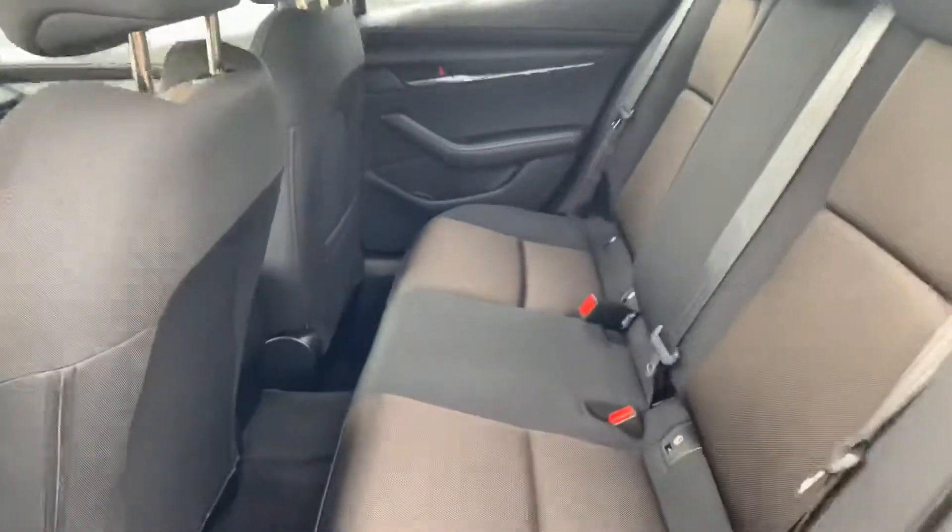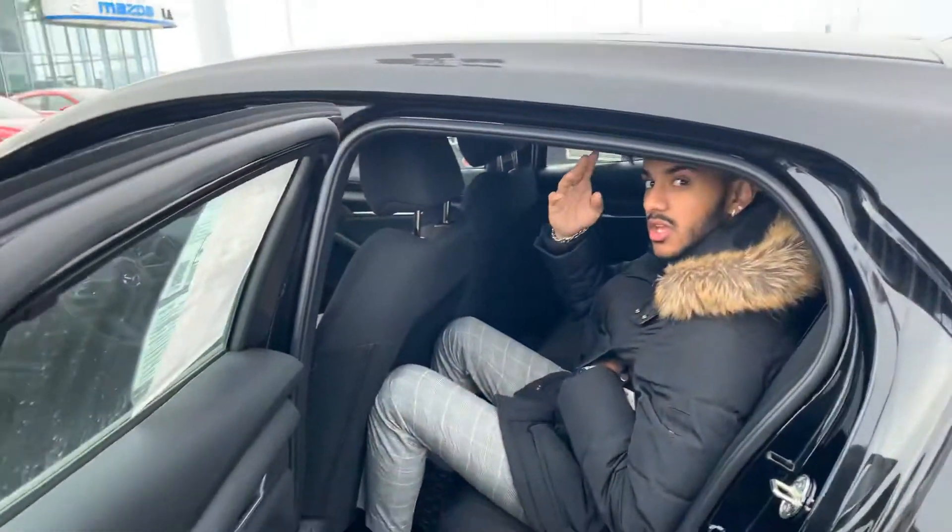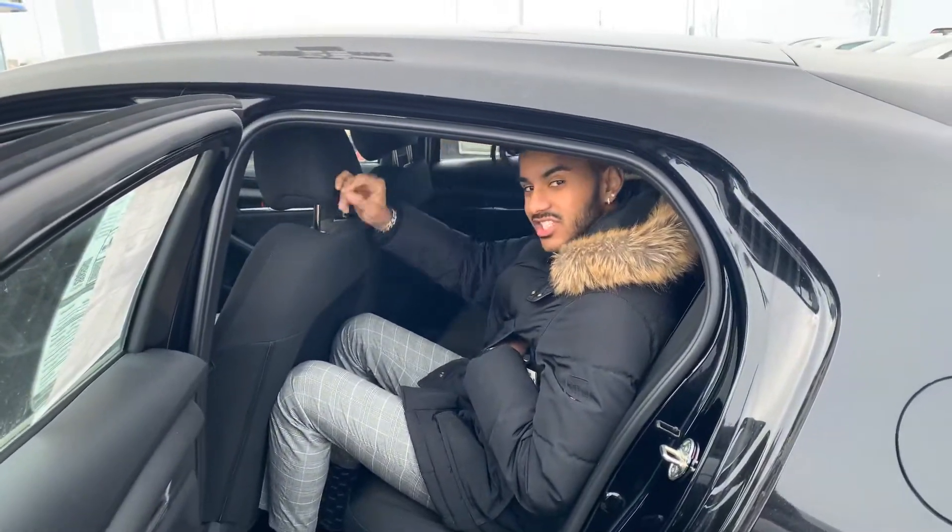For a hatchback, take a look at this. I'm about 6'2" but with the seat all the way back in the front almost, I can still sit back here without an issue — all the comfortability. My head isn't getting rubbed against the top.